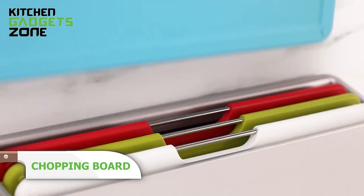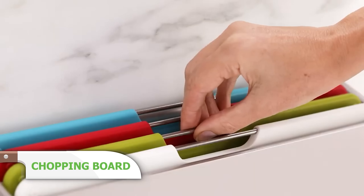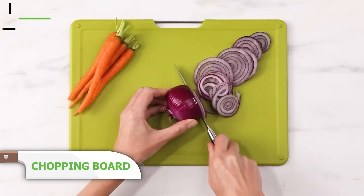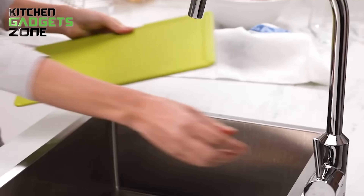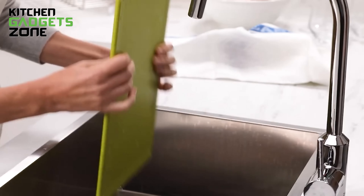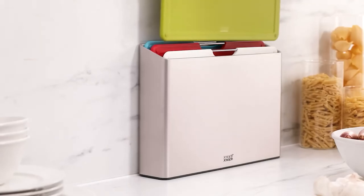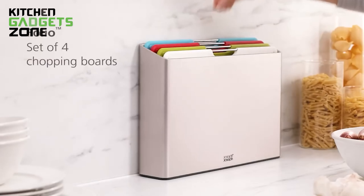Enhance your cooking experience with the Folio Chopping Board Set. It includes four color-coded boards with knife-friendly surfaces and non-slip feet for safe chopping. The slim storage case keeps them organized, and the stainless steel bars make it easy to select the board you need. The boards are designed to let air circulate, keeping them dry and clean. Available in large and regular sizes, this set is a must-have for any kitchen.